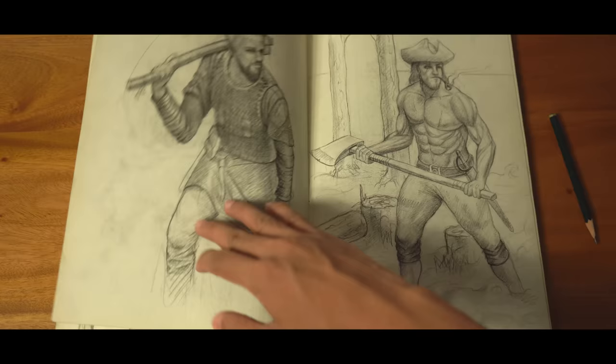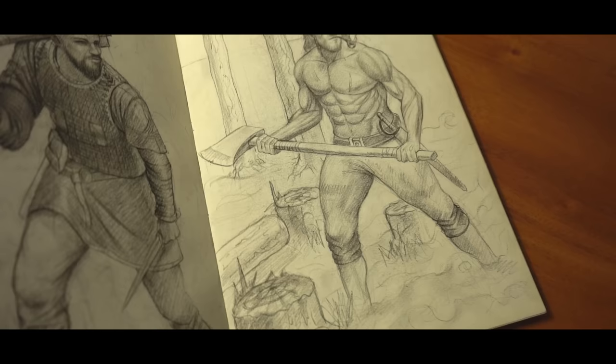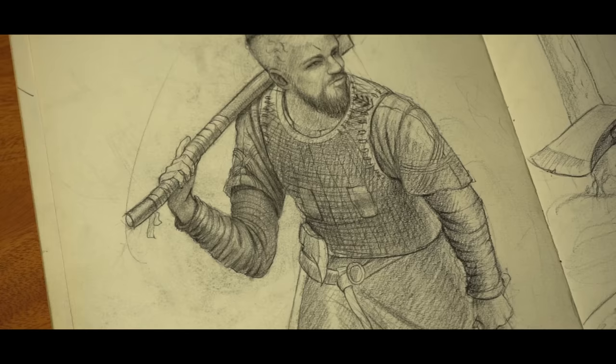This drawing is Ragnar Lothbrok from Vikings. I drew this as well without any references, and it is a great drawing, but I don't really like the shading because again it's kind of flat.